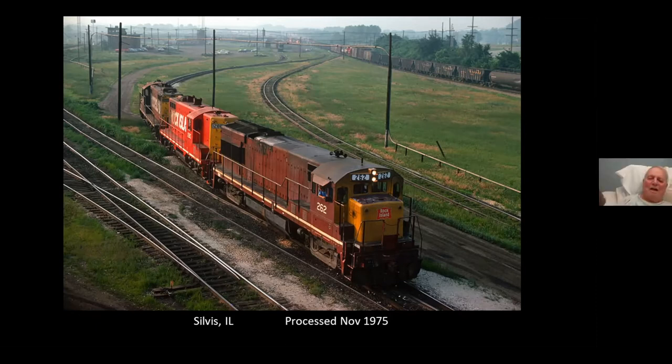What was this power for, Eric? I can't remember — this was just from a freight, nothing special. Just moving from the hump yard departure tracks back to the engine house.